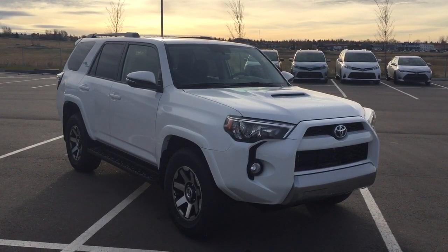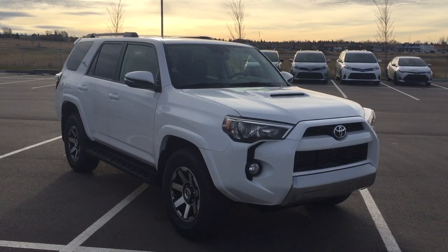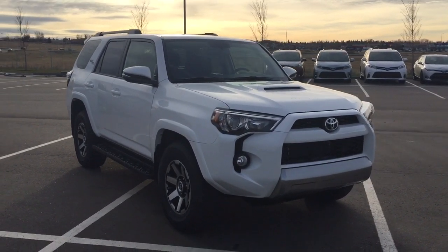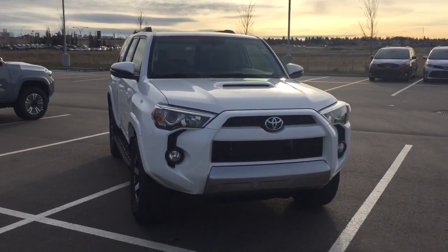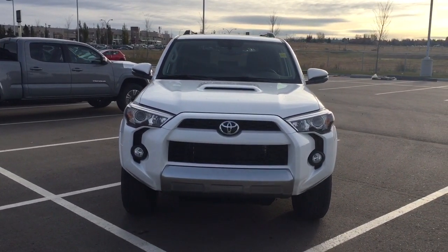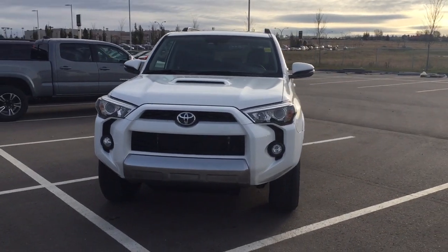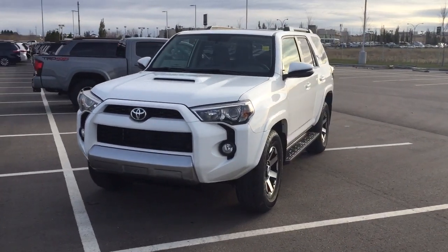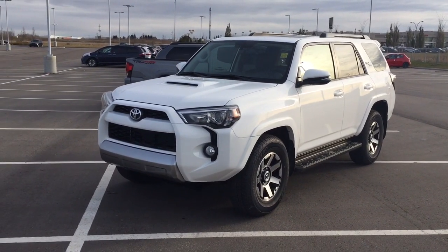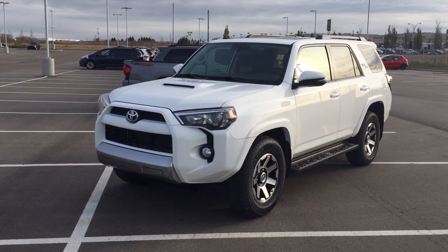Thank you so much folks for watching this video today. If you have any questions, please visit us at 31 Automall Road in Sherwood Park, Alberta, Canada. The phone number is 780-410-2455, or please visit our website at sptoyota.com to reach us by email. Once again, thank you so much for watching. If you have any comments or additional questions please leave them in the comment section below. Make sure you have a great day and I hope to see you next time.